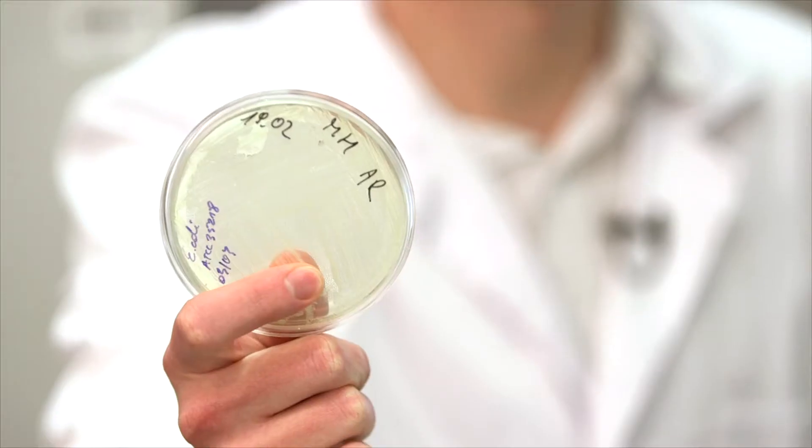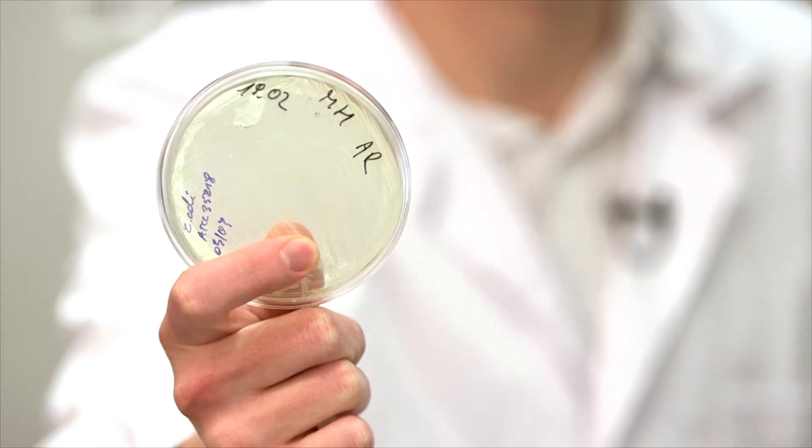Traditionally, bacteria have been quantified by counting the colonies on petri dishes like this. But it can take days to grow them on something like this.